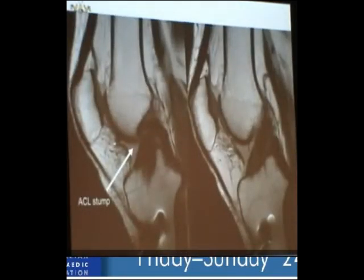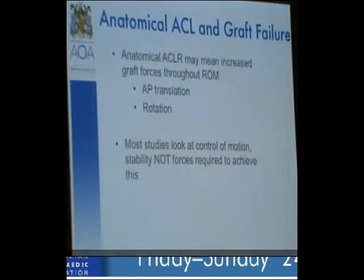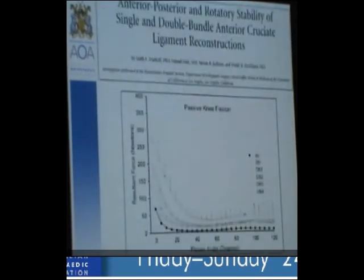The more anatomical we are, the more failures we might see. The further we go towards the posterolateral bundle, the more graft forces we place through our grafts in translation and rotation. Dave McAllister at UCLA looks at graft forces extensively. He found that as you go from 30 degrees of flexion to zero degrees of extension, graft forces increase, and as you move further towards the posterolateral bundle they increase even further. This may lead to increased failures — particularly in double bundle surgery, you may lose control of the anteromedial bundle and have complete graft failure.